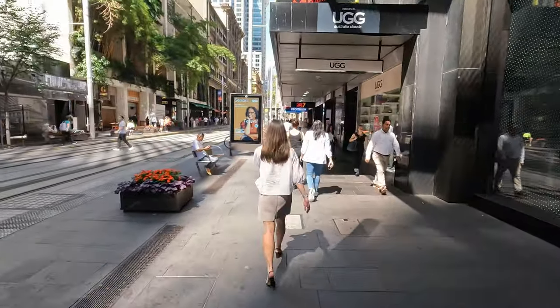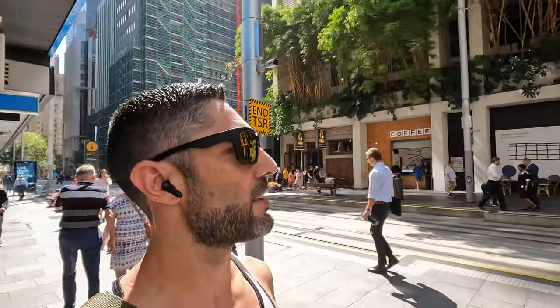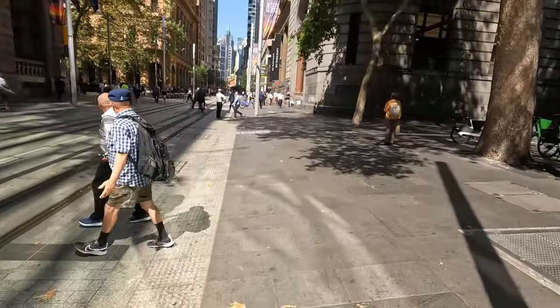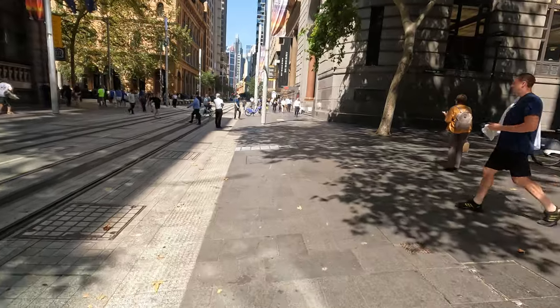Eventually things will get more exciting once we venture out of the cities and more into like the full camping outdoorsy areas, but for now this is what you're getting. Restaurants around here, Airbnbs and stuff. There's Bar Totti's on our left. Never been there. We're walking all the way down there to see what we can find.